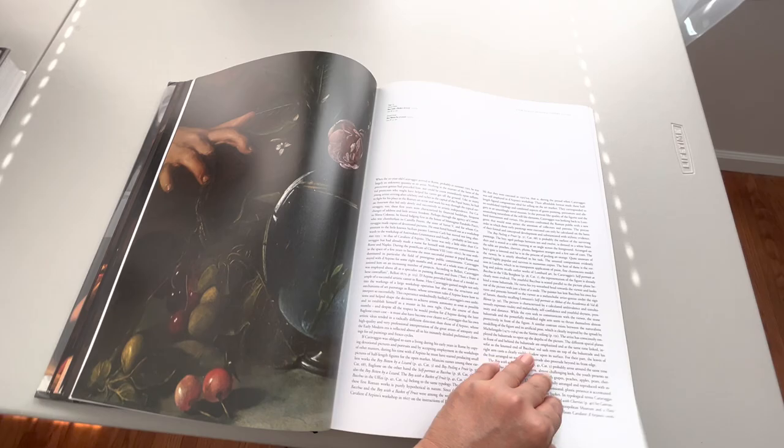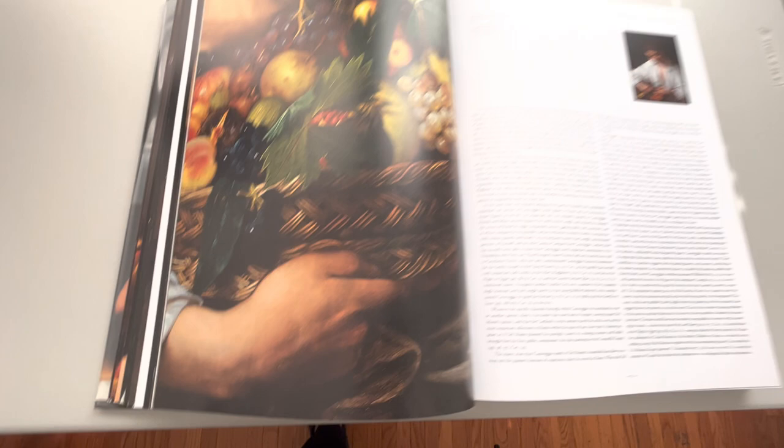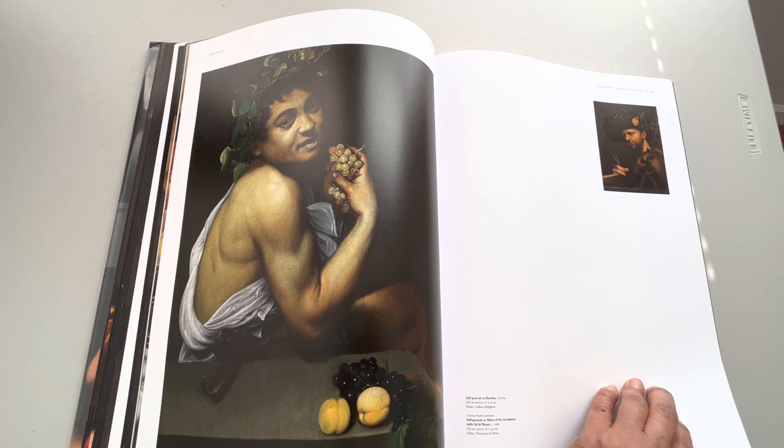There you go — he gets bitten by a lizard. Look, it seems like you're looking at the painting itself. Look at the detail. That's him — Bacchus.